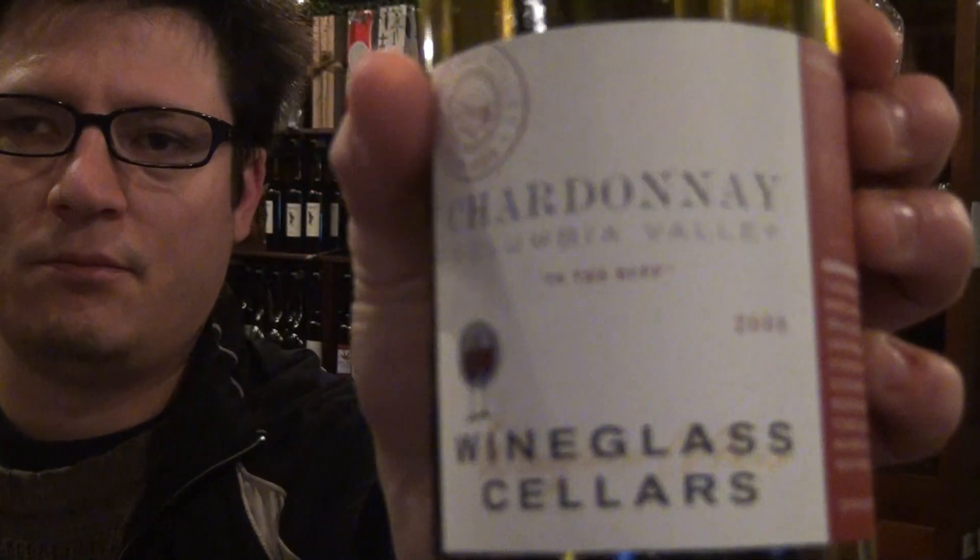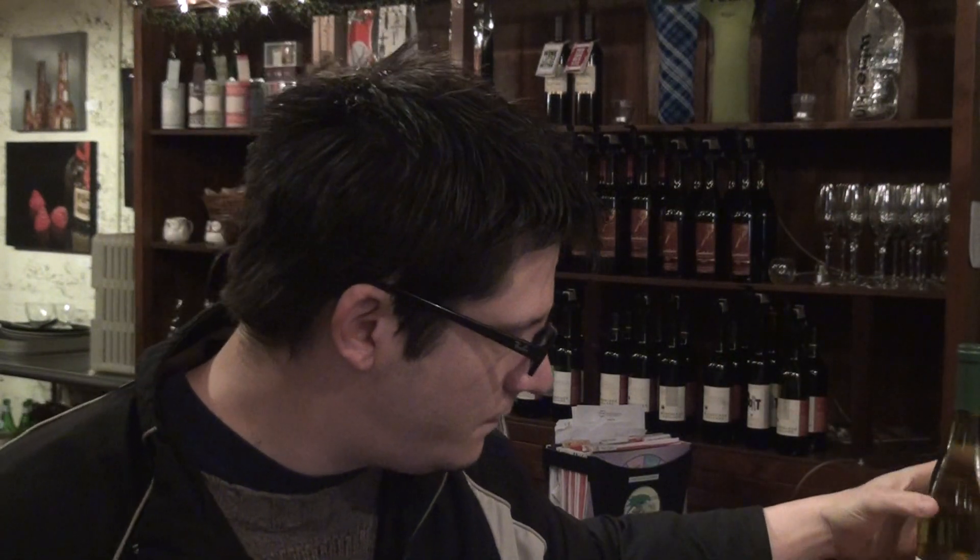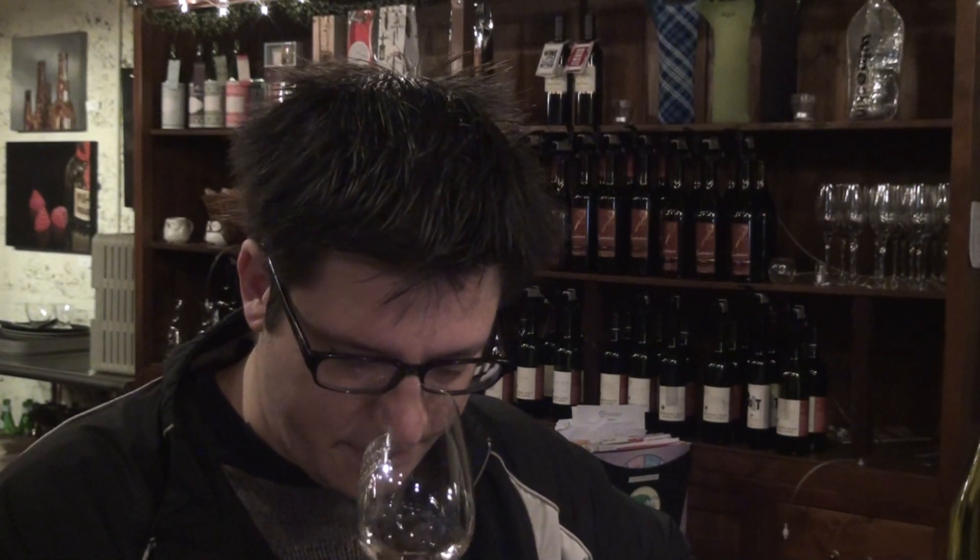So immediately on this one — I'll show you guys the label again. 2009. It's got that really ripe lemon zest to it, with a little bit of very crisp apples, like really green Granny Smith apples. Some nice light herbs to it as well.